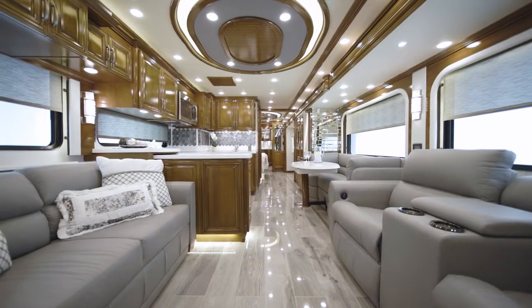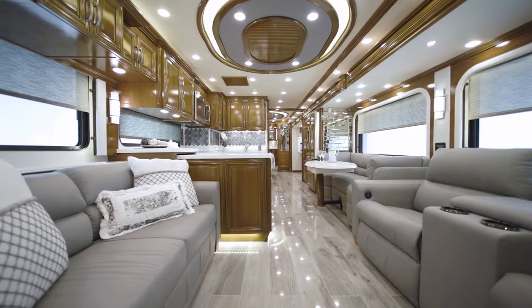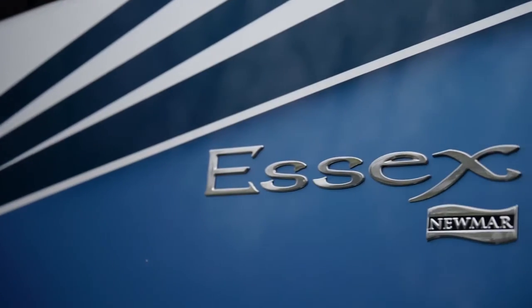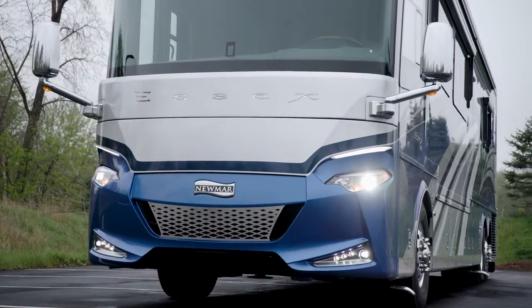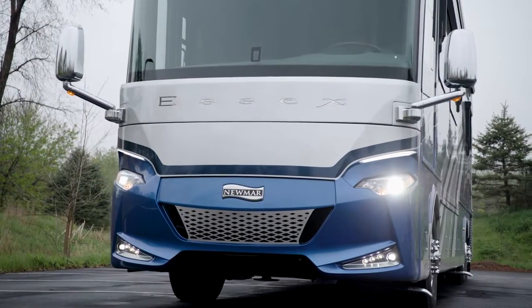The ultimate in luxury with traditional appointments, this long-standing model continues to lead the pack. It's our pleasure to take you on a tour of the 2022 Essex Luxury Motor Coach. With remarkable craftsmanship, Essex stands proud in its spot among the world's most impressive residential motorhomes.